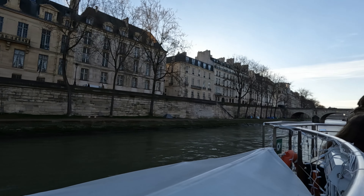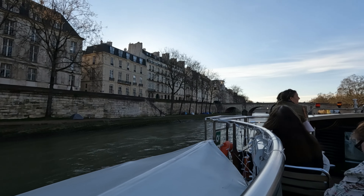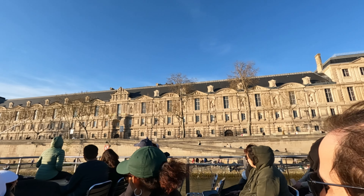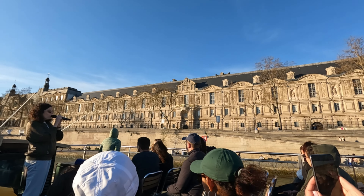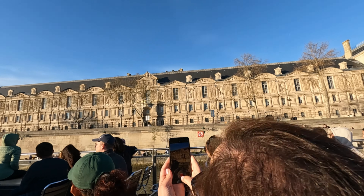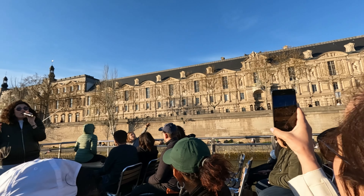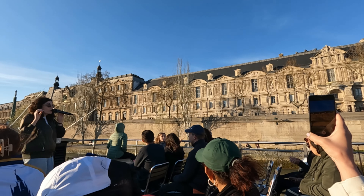The tradition is that you make a wish before going under the bridge. And this is the actual Louvre Museum right here — home of the Mona Lisa. I'm showing you guys right now.